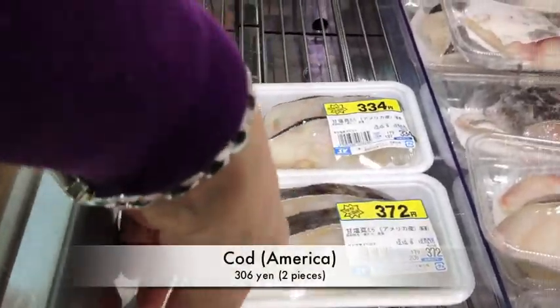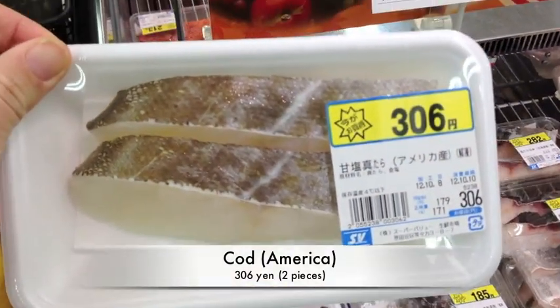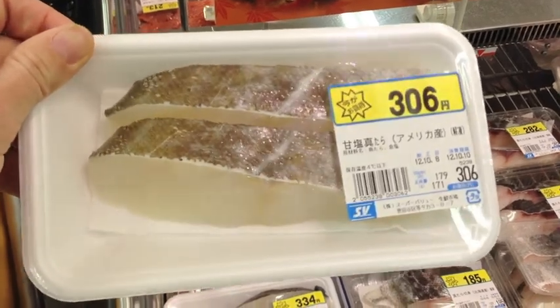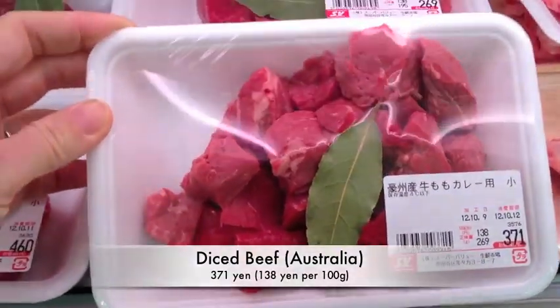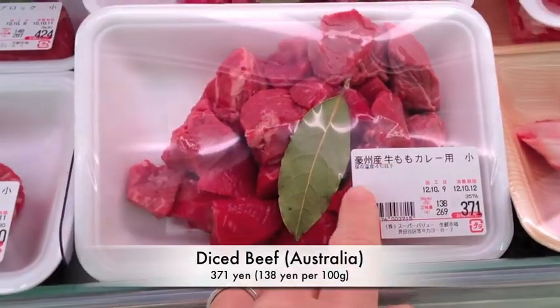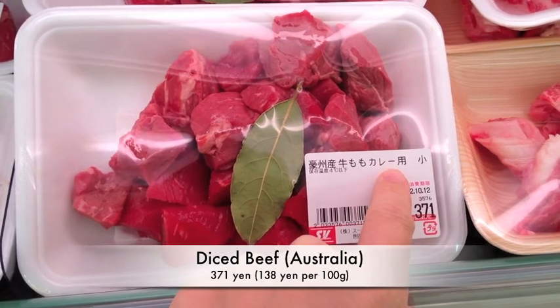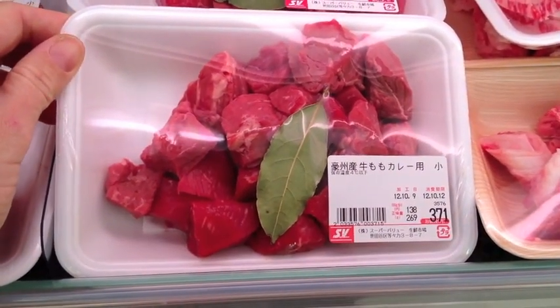I'm going to get some cod this week. This is called Tada in Japanese, and this one's from America. I'll use the recipe that's on our blog. You can get this nice lean Aussie beef. It says here that it's from the leg and it's cut up for use in a curry. This is great — you can also stew it for a baby.